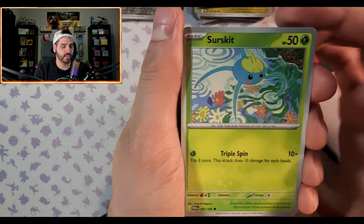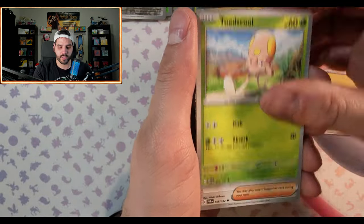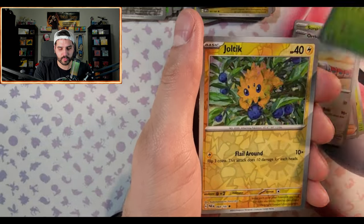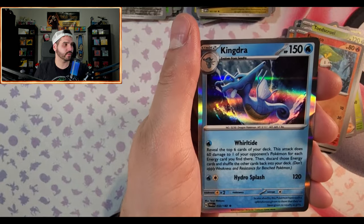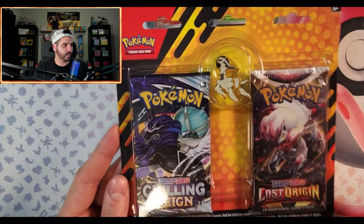That's another reason Paradox Rift is one of my favorites — the cool patterns. Last Paradox Rift pack — I definitely still need both full art versions. At this point I might just have to buy them as singles. Norman, Toad, Joltik, Fuecoco, and a hollow Kingdra. Whatever.